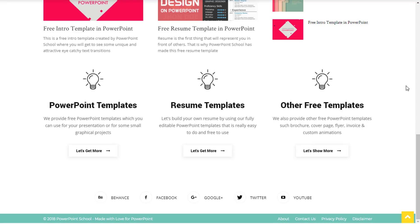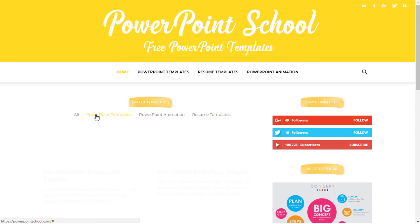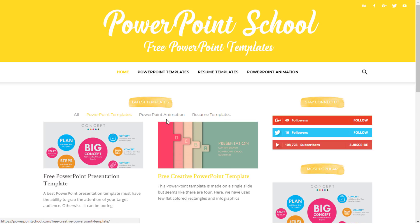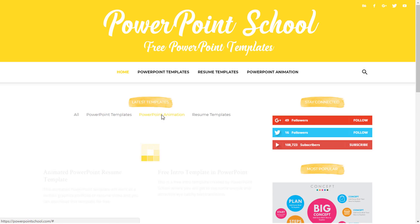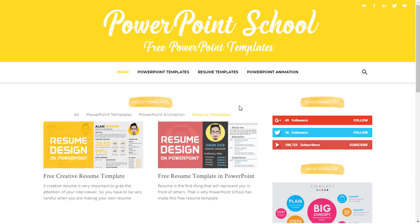If you have watched our videos for a long time, you should know that previously we made another website named quickersweb.com, but there were a few problems, and that's the reason we closed that website. Now we are back with a fresh new website, powerpointschool.com, so that we can give you the best user experience.